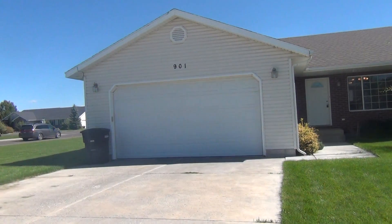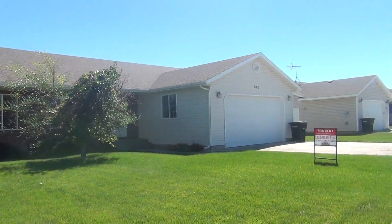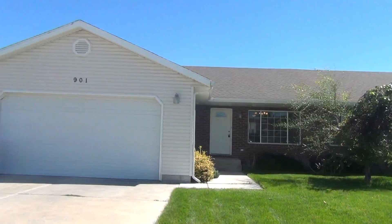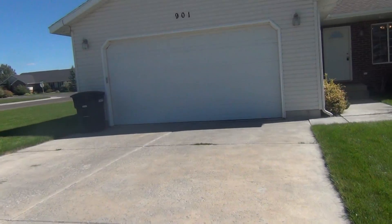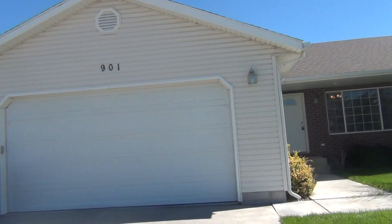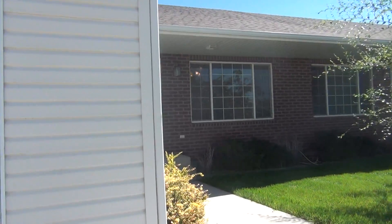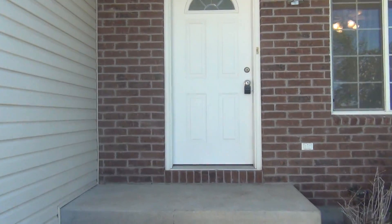Here we are at 901 Abigail in Idaho Falls, Idaho. This is a twin home with a two-car garage and paved driveway. The sidewalk wraps around and leads up to the front door.